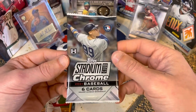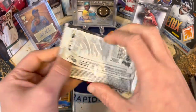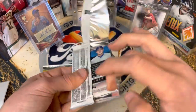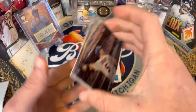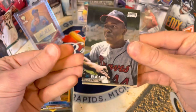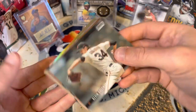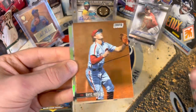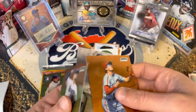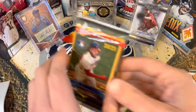Last three packs — I can feel the heat. Stadium Club Chrome. I haven't opened much of this this year — no hobby boxes yet, but we're going to be doing that soon. These cards are beautiful. David Wright, a sweet Hank Aaron, Kevin Gausman, and it looks like we have a little shine. We got a Reese Hoskins Stadium Club Chrome, a Yogi Berra, and Koei Senga — not numbered. Looks like pretty much a base pack, but a nice refractor.